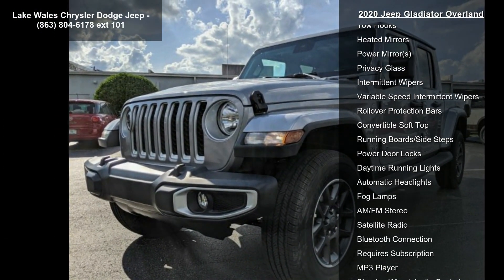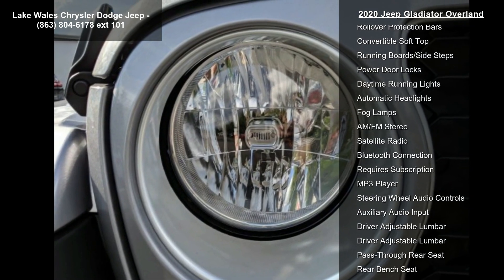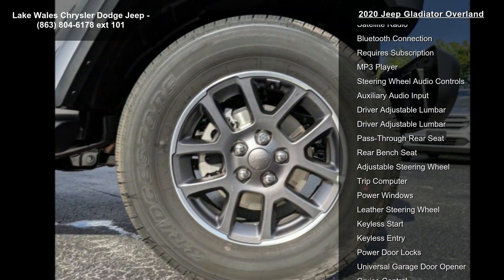Alpine Premium Audio System, Bluetooth Wireless Speaker, Radio, Uconnect 4C Nav with 8.4 Display.